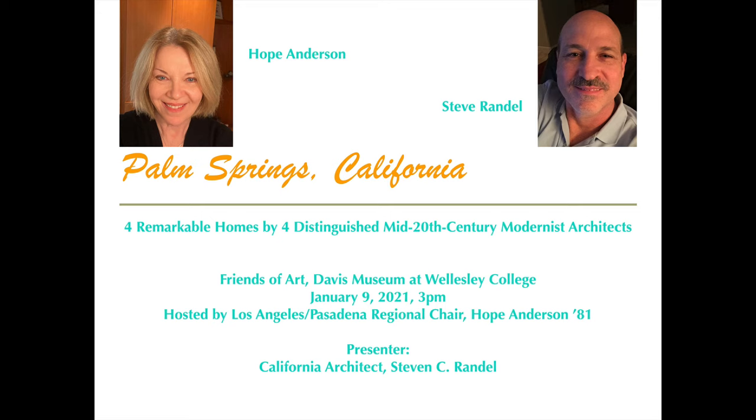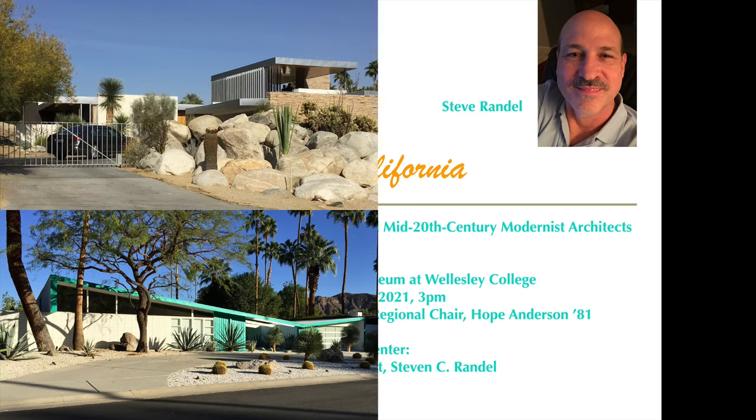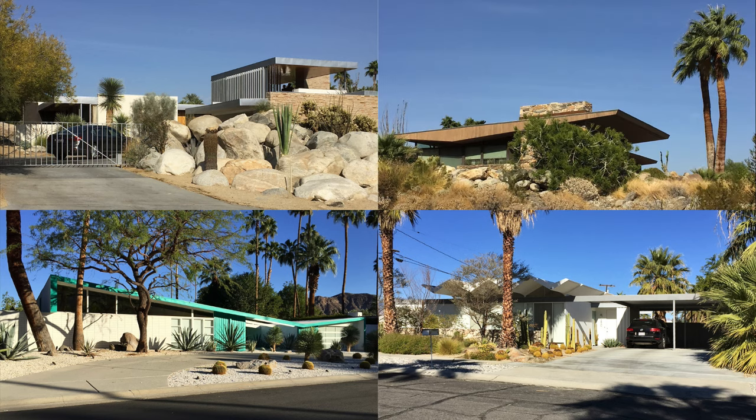He has designed houses throughout California and Hawaii and is currently based in Palm Springs. Steve is a contributor to House, the online shelter magazine, and has written extensively on architectural history. He also sells his original house plans online. His website information will be available at the end of the program. Today he will take us on a virtual tour of the iconic Palm Springs houses of four notable 20th-century architects: Richard Neutra, William Chrissell, Donald Wexler, and Stuart Williams. During the presentation, you can type questions in the comment box and I'll read them at the end. Without further ado, I give you Stephen Corley Randall.